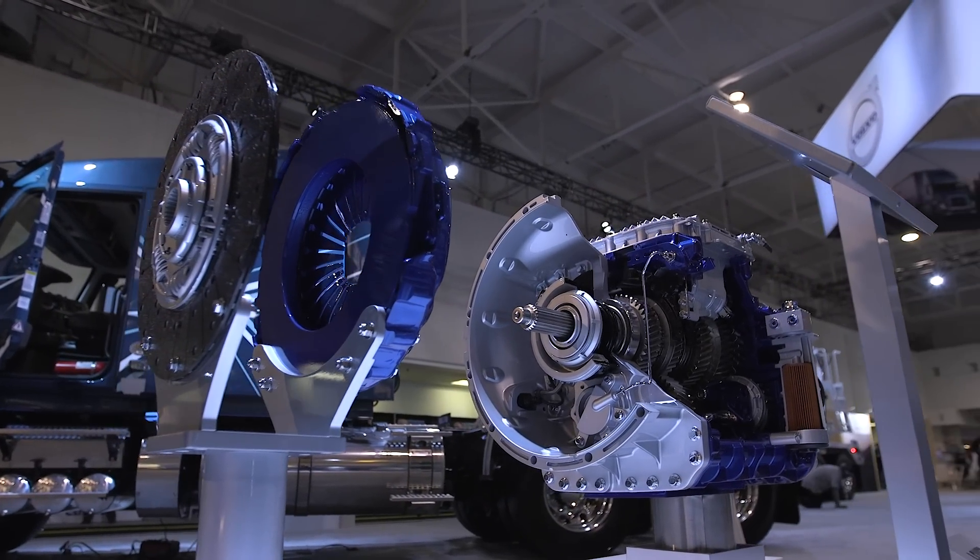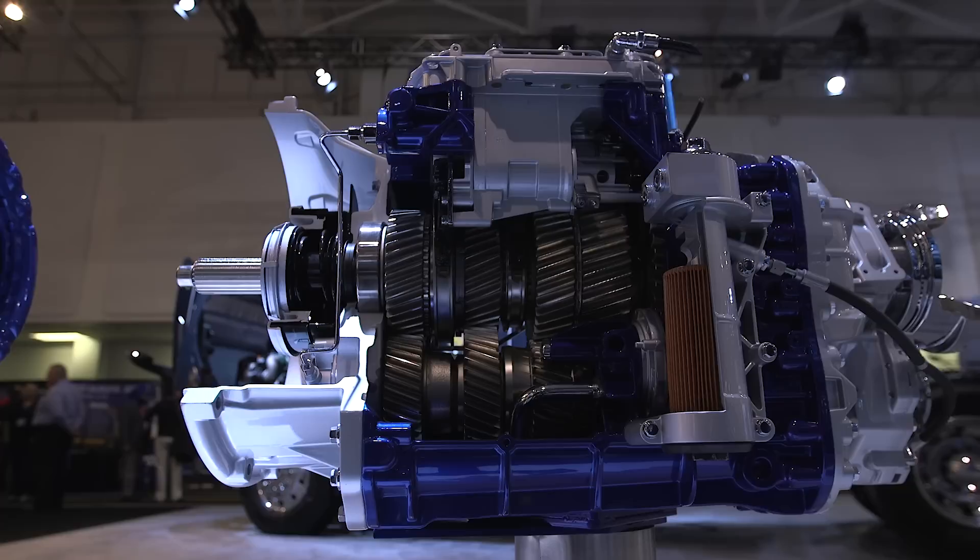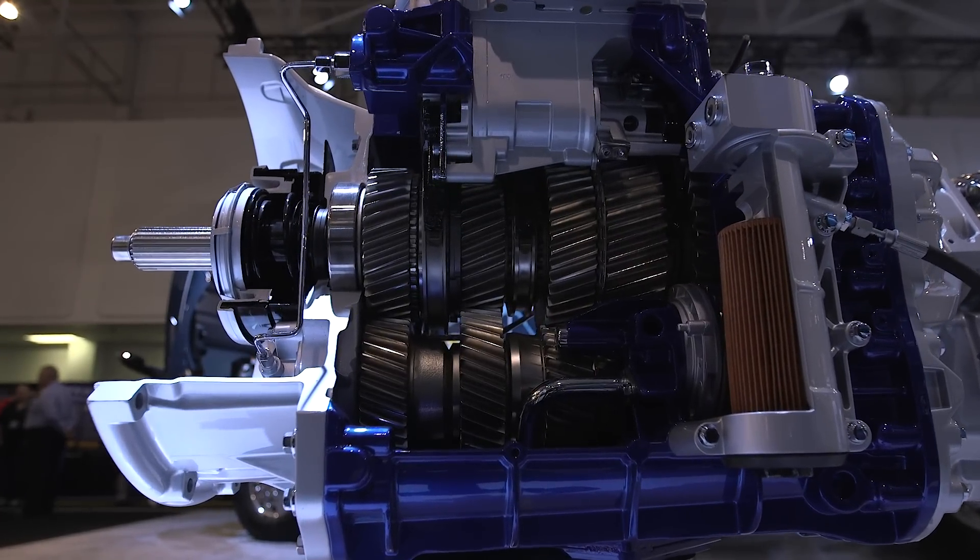The Volvo i-Shift with crawler gears can go 0.6 miles an hour with a rear axle ratio of 3.58. The new generation of the Volvo i-Shift will be available October 2016 along with the Volvo i-Shift with crawler gears, available October 16th behind a D13.